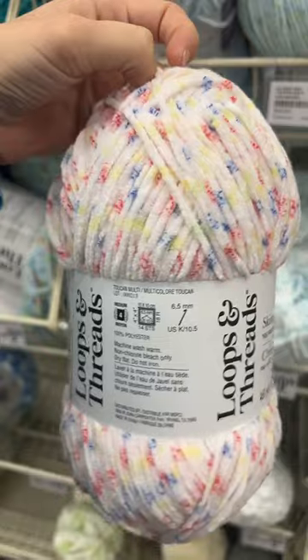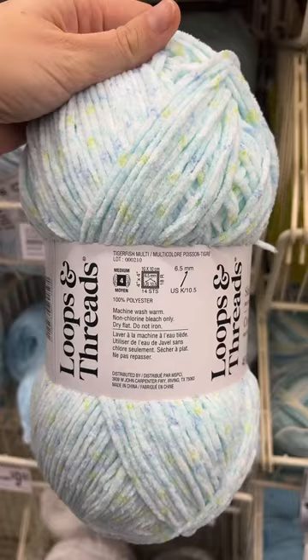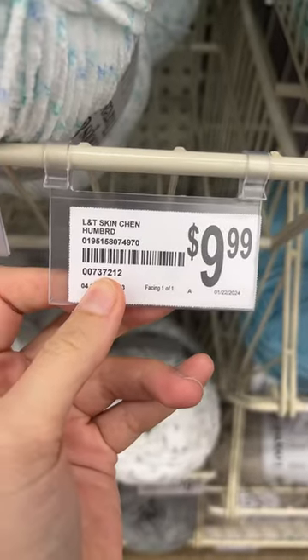This one, I think, is my favorite. Froggy they don't have — I'm assuming that was the green. Bluebird. Tigerfish multicolor. This one is whale. Parrot multicolor. And they don't have hummingbird.